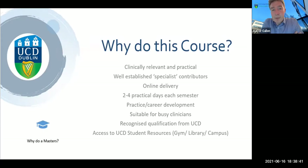This is the second year of this program. It's a clinically relevant and practical program designed specifically with the needs of busy GPs, physiotherapists, clinical therapists, physician assistants and other healthcare professionals in mind. We have a wide range of specialist contributors — colleagues from orthopaedics, rheumatology, physiotherapy, and general practice, as well as other disciplines relevant to this area.